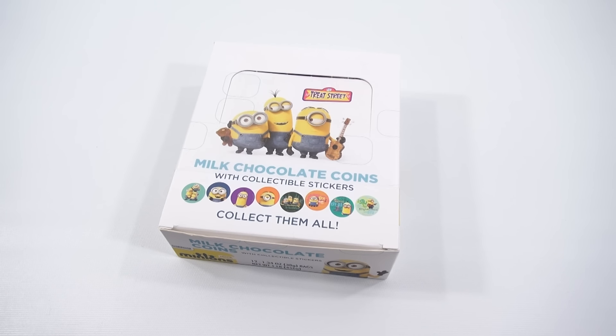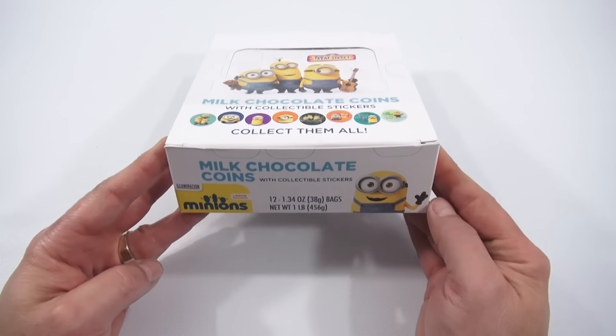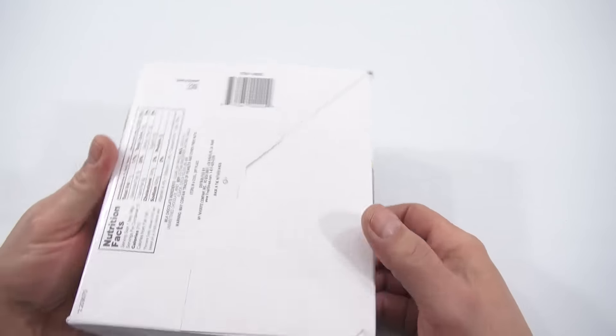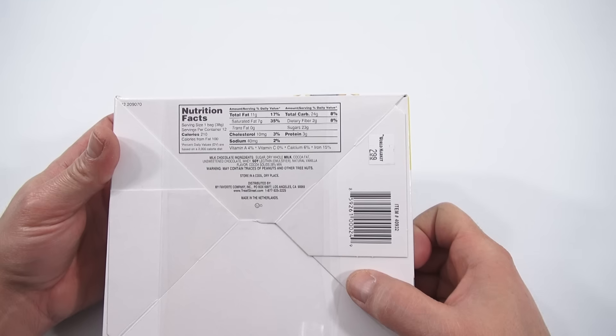This one is the Milk Chocolate Coins with Collectible Stickers for Minions. It says 'Collect Them All.' I'm not sure if each coin has a sticker inside just yet. Distributed by My Favorite Company, Inc., and there is nutritional and ingredient information.